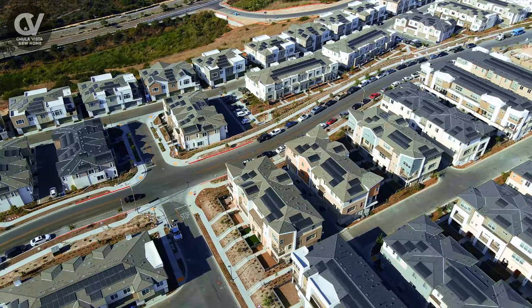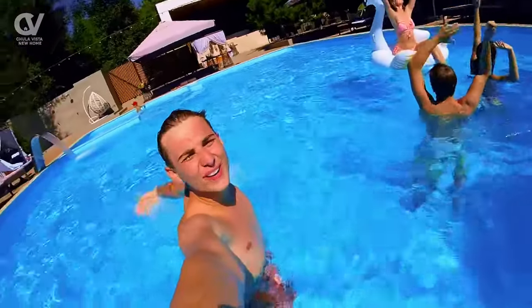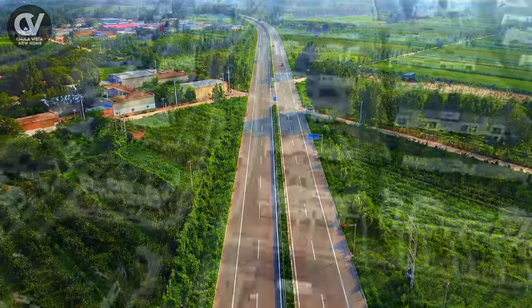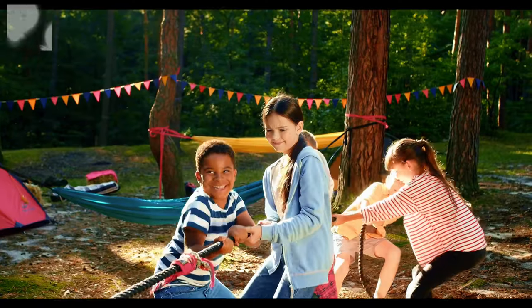As new phases are completed, the community continues to add amenities like parks, pools, and events. Being located adjacent to Olympic Parkway offers easy access to all of Chula Vista and East Lake. You can also quickly get to shopping, dining, and plenty of family-friendly activities.